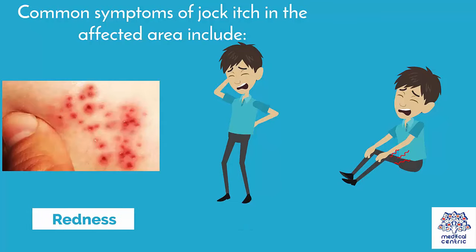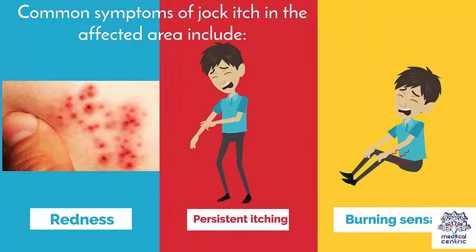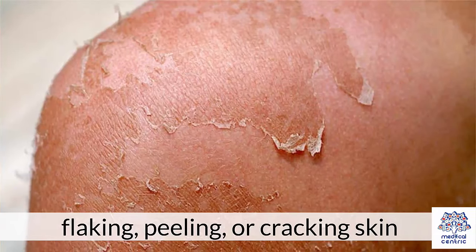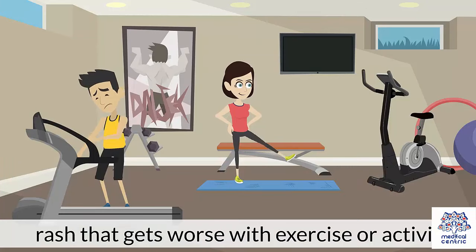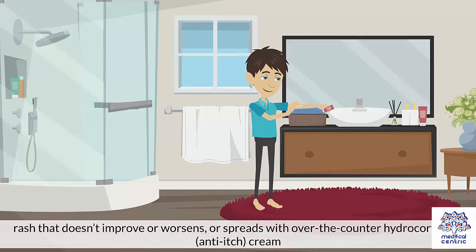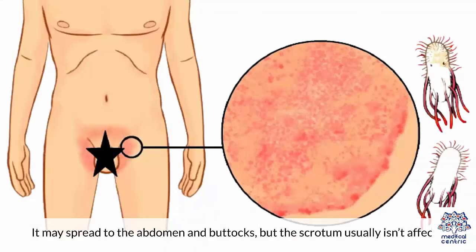Common symptoms of jock itch in the affected area include redness, persistent itching, burning sensation, flaking, peeling or cracking skin, rash that gets worse with exercise or activity, changes in skin color, and rash that doesn't improve or worsens or spreads with over-the-counter hydrocortisone or anti-itch cream. Jock itch typically affects the groin and inner thighs. It may spread to the abdomen and buttocks, but the scrotum usually isn't affected.